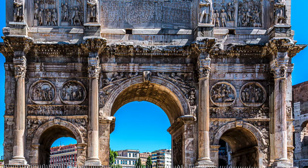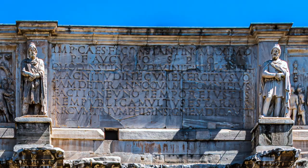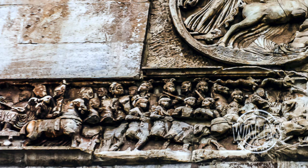The inscription on the Arch's Attic reads: 'To the Emperor Caesar Flavius Constantinus, the greatest, pious, and blessed Augustus, because he, inspired by the divine and by the greatness of his mind, has delivered the state from the tyrant and all of his followers at the same time with his army and just force of arms. The Senate and people of Rome have dedicated this arch, decorated with triumphs.'